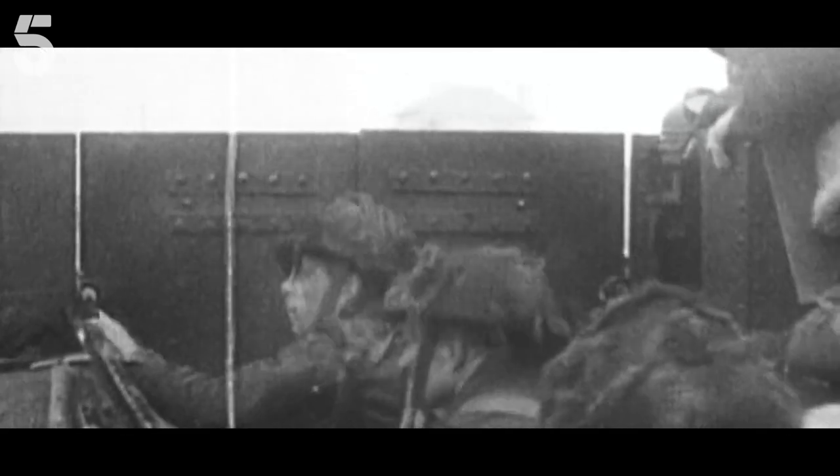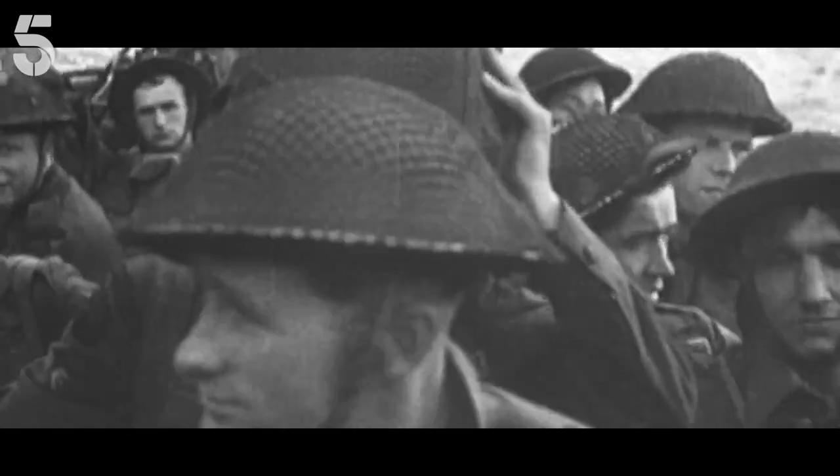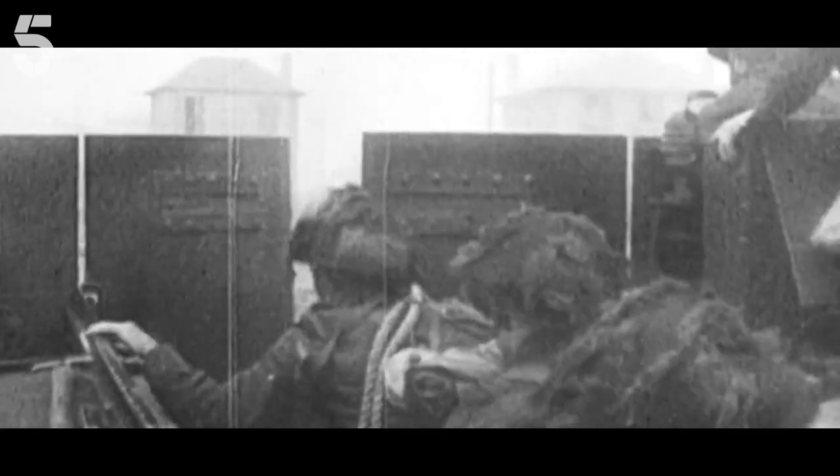American infantry headed for Omaha and Utah beaches, while British, Canadian and Free French sped towards Juno, Sword and Gold. Seven kilometres west, over 20,000 Allied troops were approaching Juno Beach.